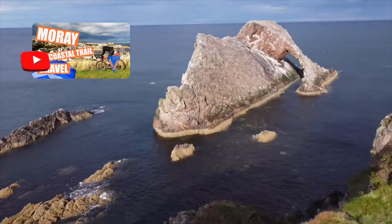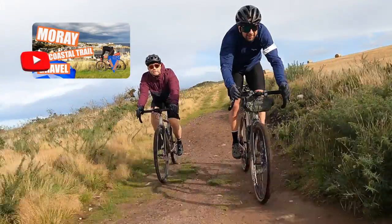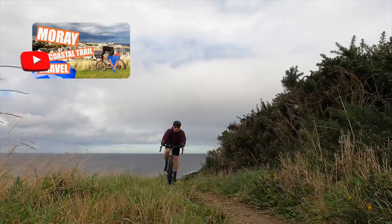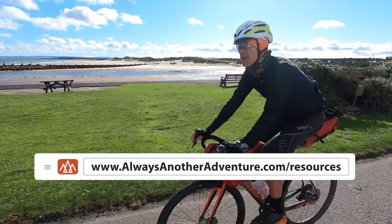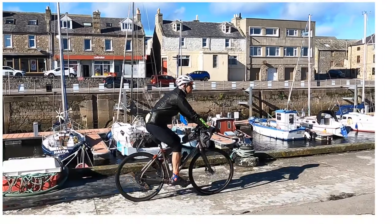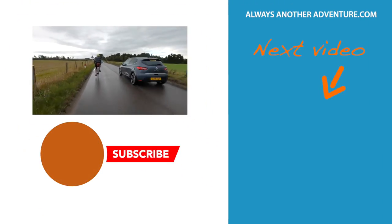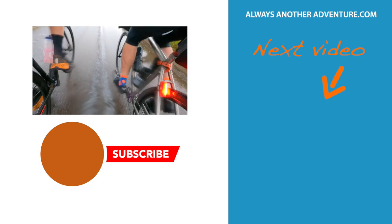In our next video we'll tackle the top of the Moray Gravel Triangle. With the help of local riders, we'll pick the most rideable sections of the Moray Coastal Trail. We have GPS routes and information sheets to download from the video description and from the resources page at alwaysanotheradventure.com. Our huge thanks to VisitMoray and Speyside for providing our hotels and food. Please subscribe so you don't miss the next section — give us a thumbs up and we'll see you again next time.